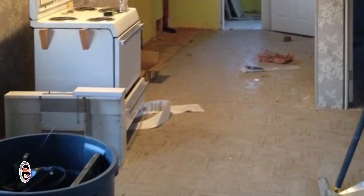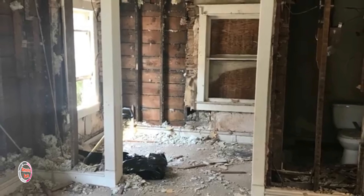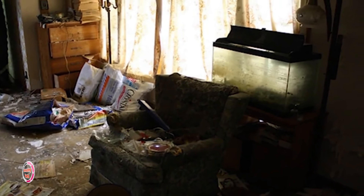The demolition and cleanup are often the funnest part. You never know what you're going to find and you can get a little crazy and not worry about breaking things. While it's dirty and slightly tedious, it's usually one of my favorite parts of any build.